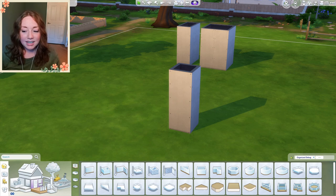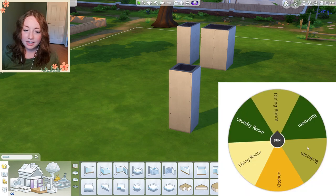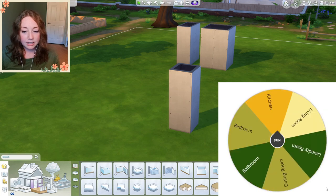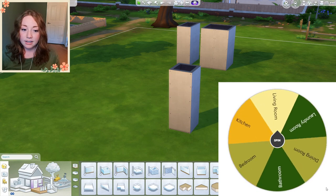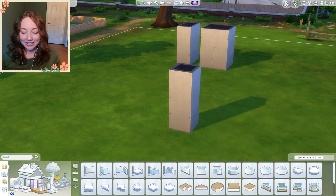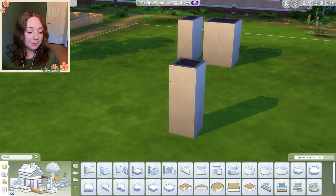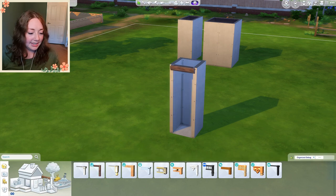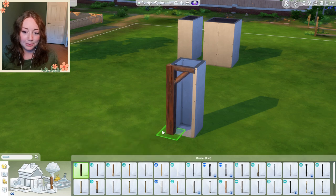We're going to start with our one-tile room, which seemed to be what most people did, and that seems kind of scary to me but that's what we're going to start with. Let's pick our first room — our one-tile room is going to be the living room. I don't really know how to make a one-tile living room, but I guess we're going to find out.